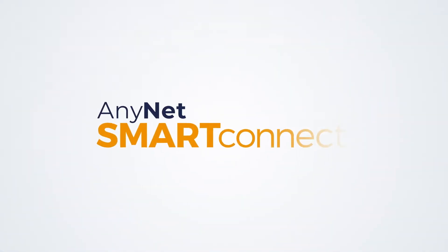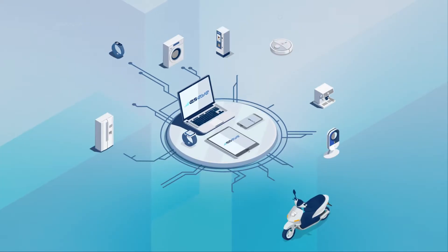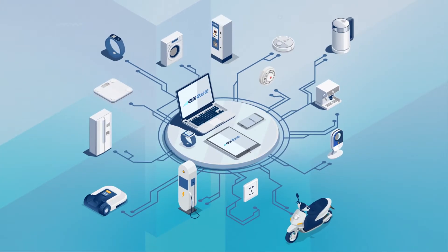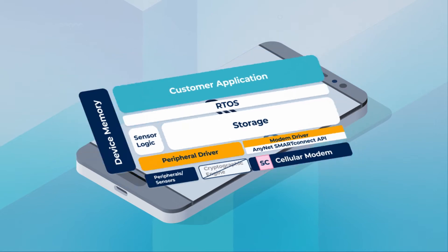Unlock the solution with AnyNet Smart Connect from SI. As IoT device and connectivity experts, we've developed a plug-and-play software module that provides on-device intelligence.